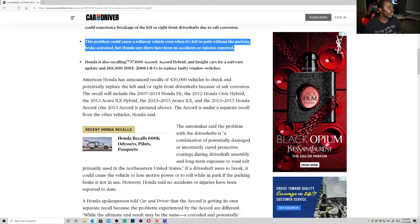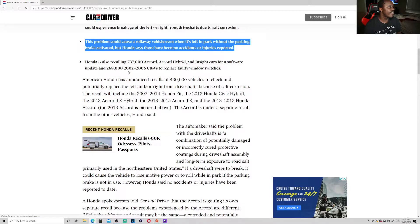Honda is also recalling 737,000 Accord, Accord Hybrid, and side cars for software updates, and 268,000 2002 to 2006 CRVs to replace faulty window switches.